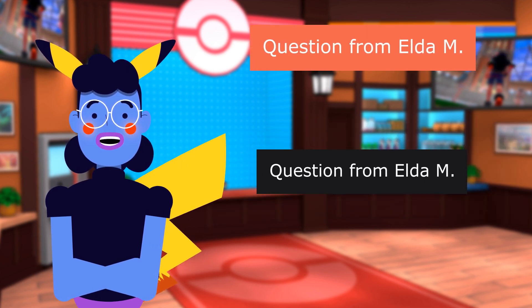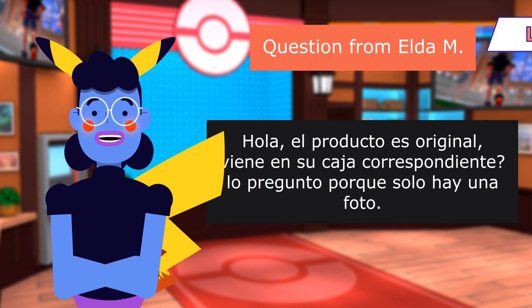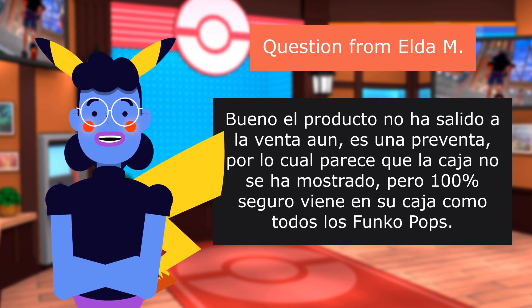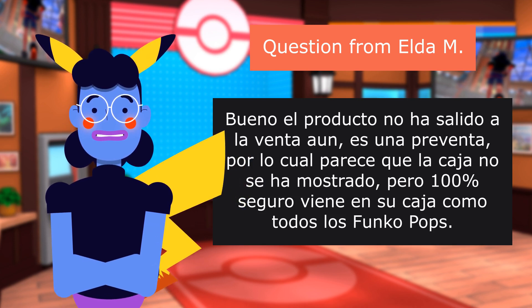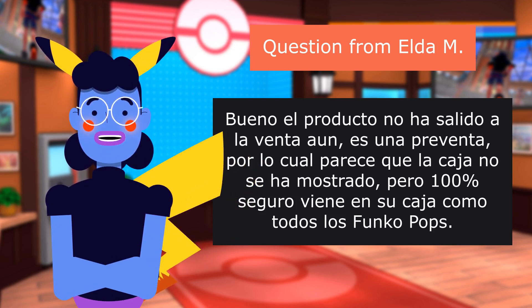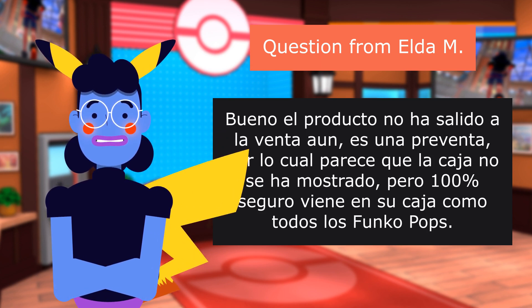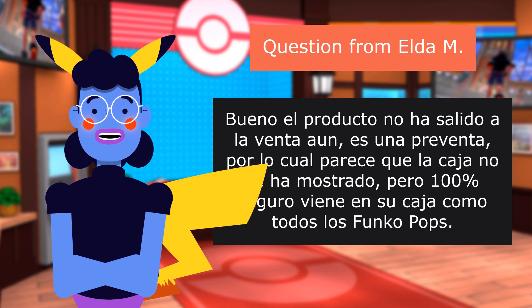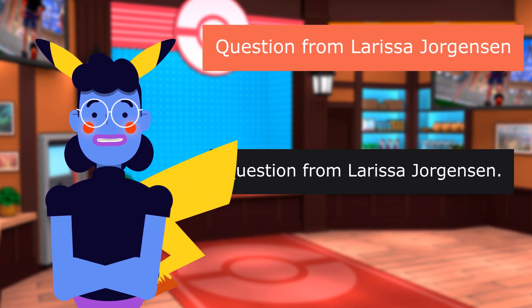Question from Elda M: Hola, ¿el producto es original? ¿Viene en su caja correspondiente? Bueno, el producto no ha salido a la venta aún. Es una preventa, por lo cual la caja no se ha mostrado. Pero 100% seguro viene en su caja como todos los Funko Pops.